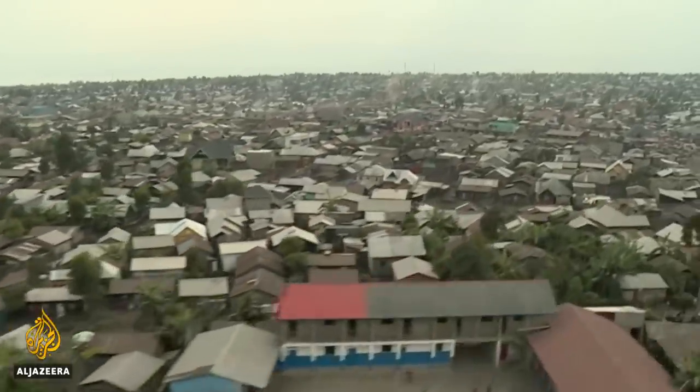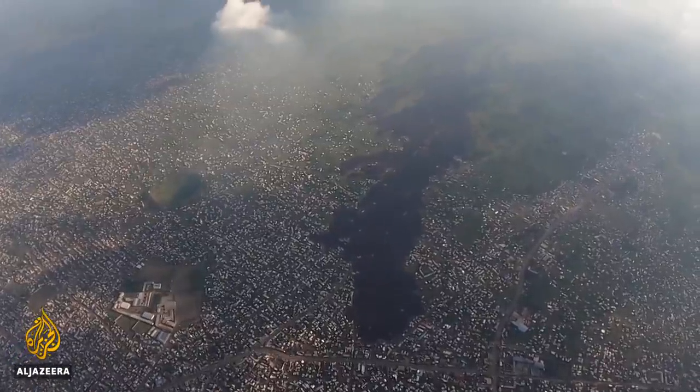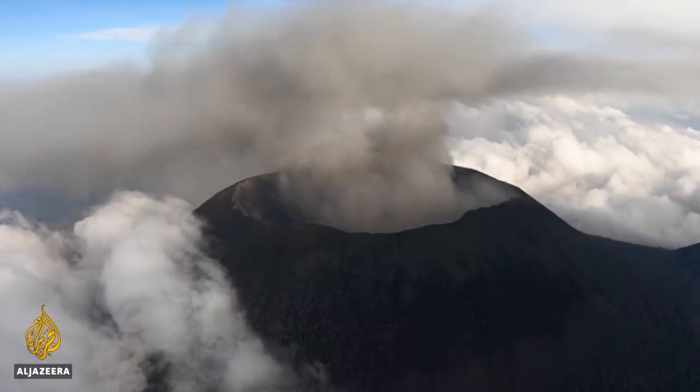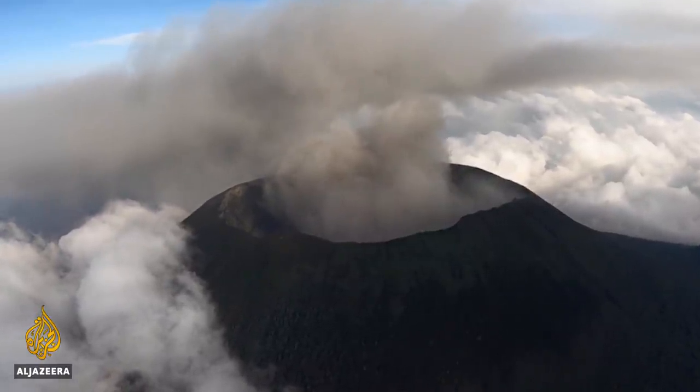We set off from the city of Goma, home to about two million people, and perilously close to Mount Nyiragongo. Inside the crater on its summit, there's a lake of lava.